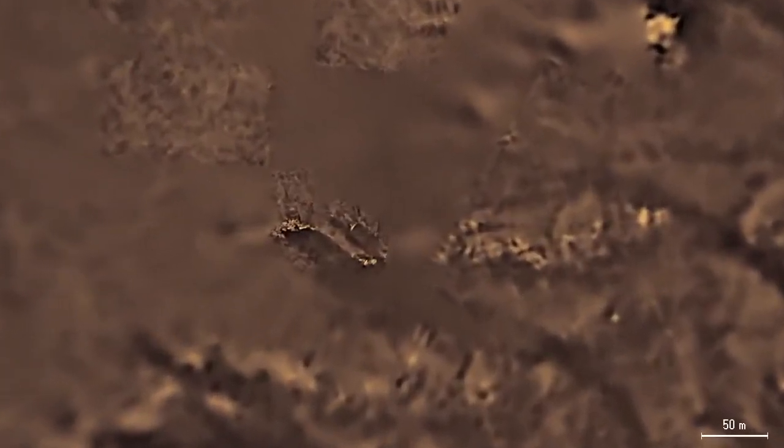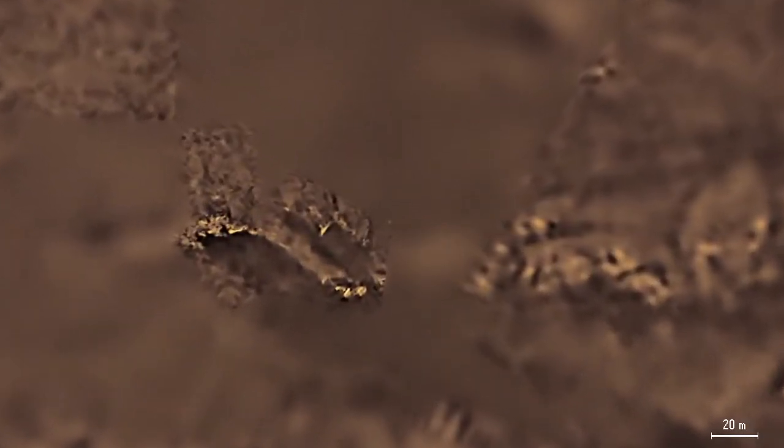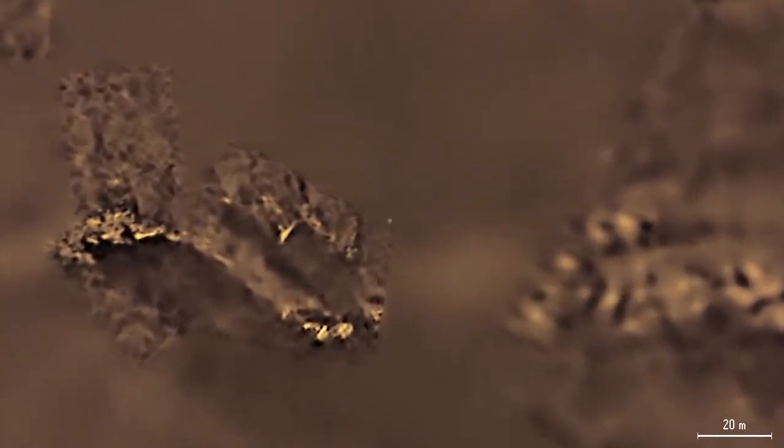Most of Titan's surface is covered by dark organics that are produced in the atmosphere and slowly settle down. The bright spots may be exposed patches of water ice. The white dot in the center of the image is the landed Huygens probe.